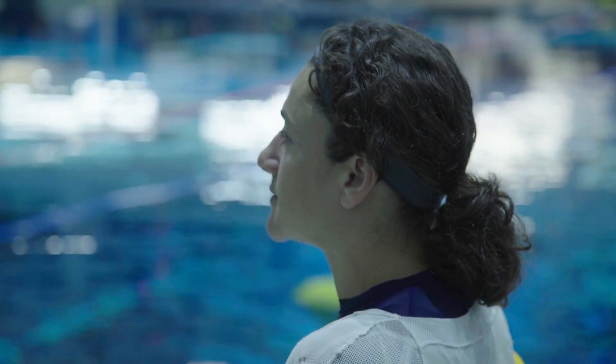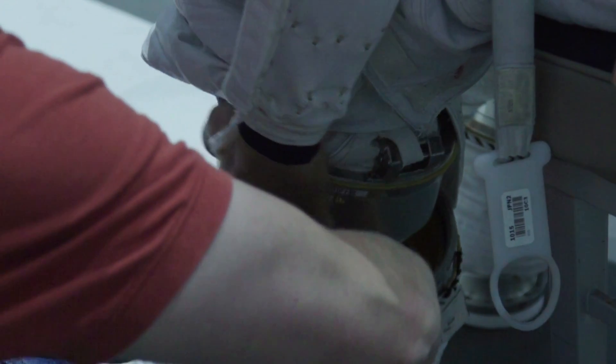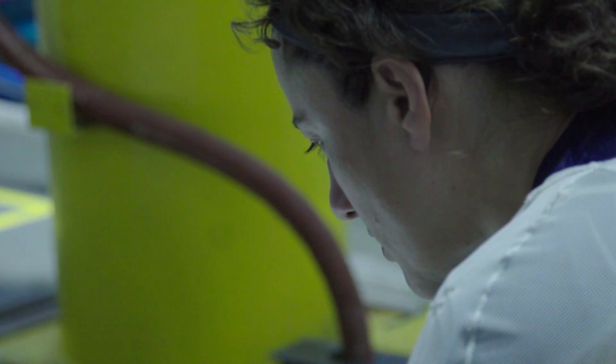My name is Art Thomason. I work in the extravehicular activity group. That means we specialize in spacewalks. We plan spacewalks, we train the astronauts how to do spacewalks, and we sit on console in mission control when they're actually performing the spacewalks.